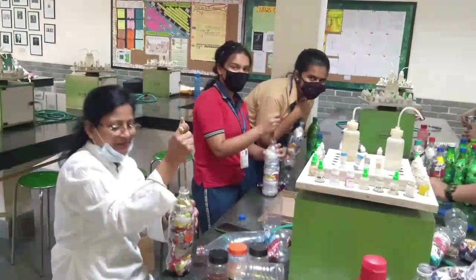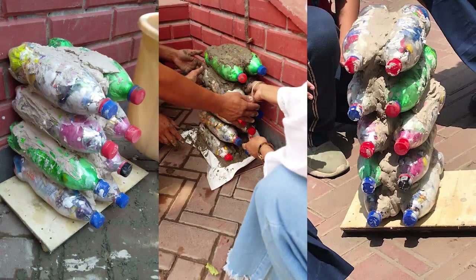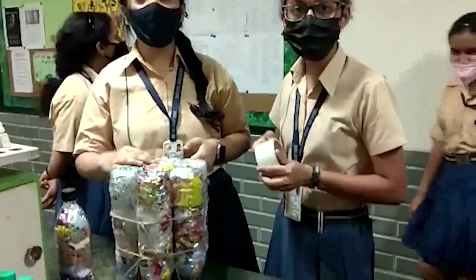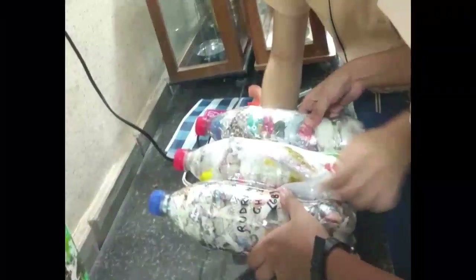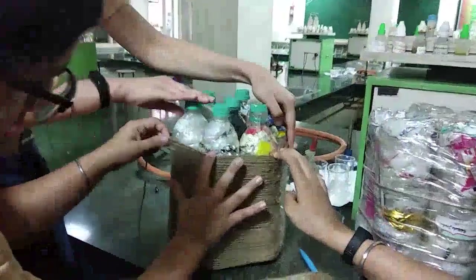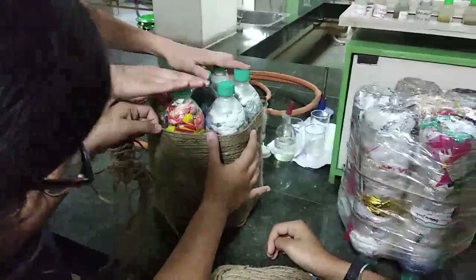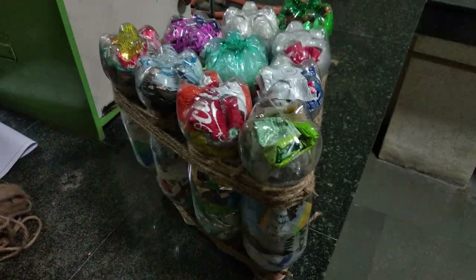The next challenge was to assemble the Ecobricks with a material that would be durable and eco-friendly. At first, we used plaster of Paris to hold the furniture, but it wasn't able to withstand a lot of weight. After this, we tried tape, but quickly realized that the amount of tape required to build an Ecobrick stool was not sustainable. Finally, we landed on jute ropes to tie the Ecobricks together. The limited stretch capacity and resistance to heat makes jute rope durable and long-lasting. The jute wasn't just better for the environment, but also improved the aesthetic of our Ecobrick furniture.